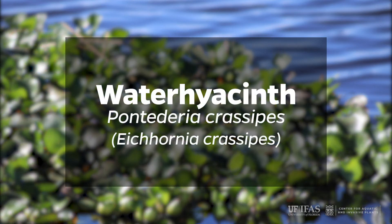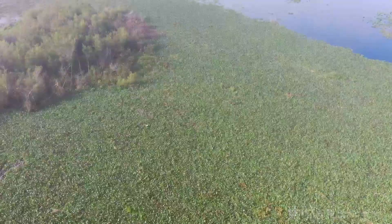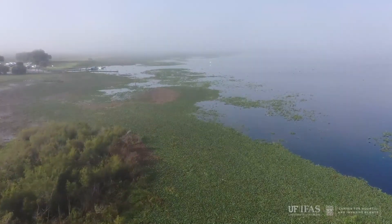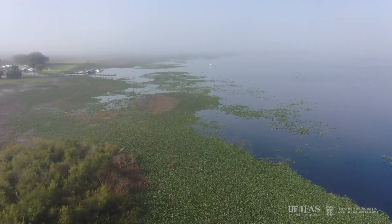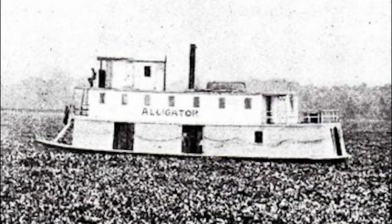Water Hyacinth, Pontadaria chrysippis, formerly Icornia chrysippis. The floating water hyacinth is not native to Florida and has spread throughout the world. It was introduced to the U.S. as an ornamental plant in the 1800s.